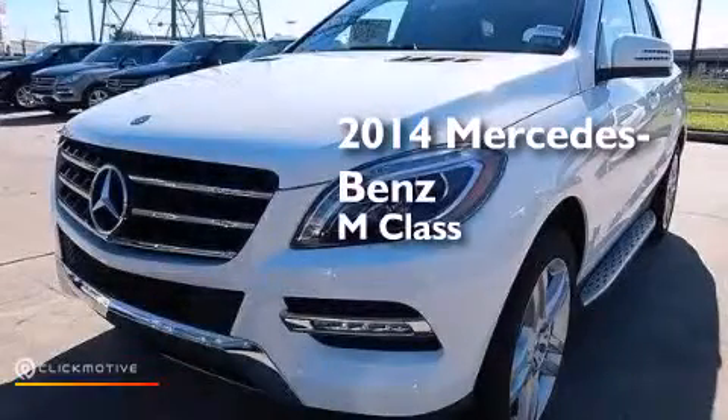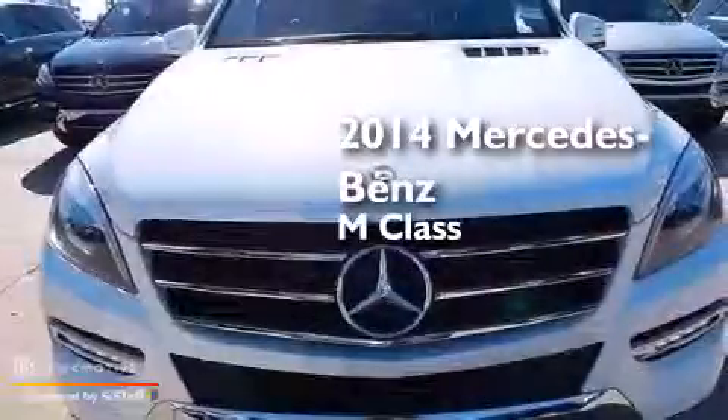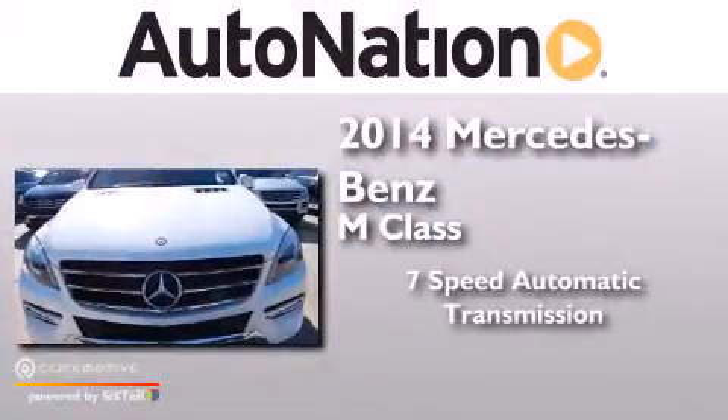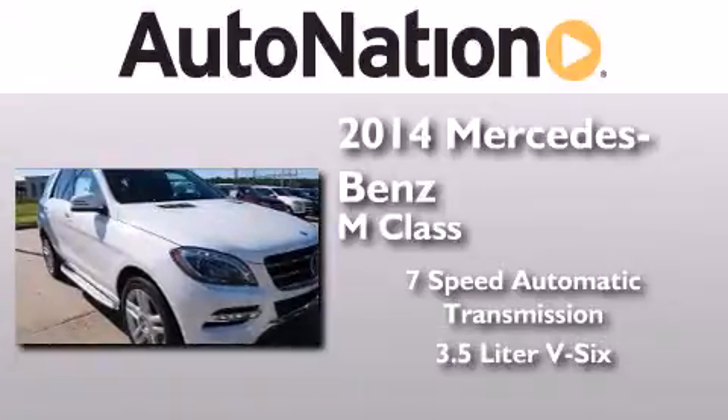This is a brand new 2014 Mercedes-Benz M-Class. This crossover has a 7-speed automatic transmission and a 3.5-liter V6.